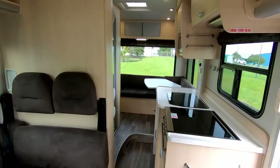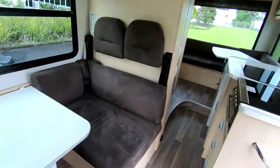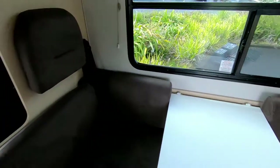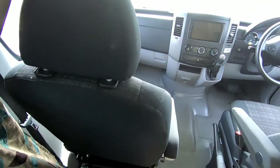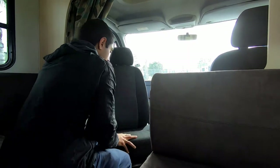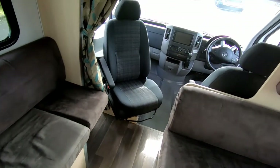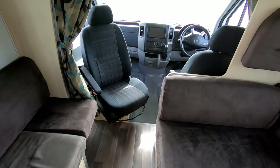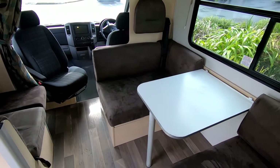That rear lounge converts into a bed at night. This area here converts into a bed as well if you've got additional people. This is just your seating area. These seats swivel on this particular model, so as you can see that seat swivels around, giving you even more room to entertain with your guests. I really like this lounge area here.